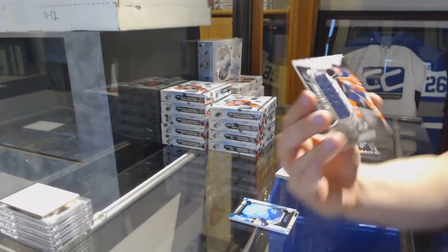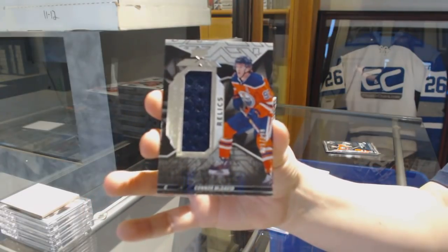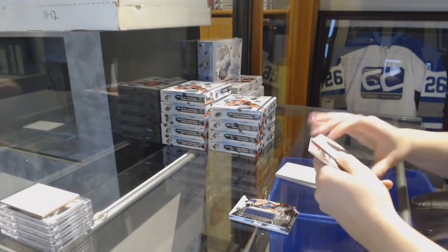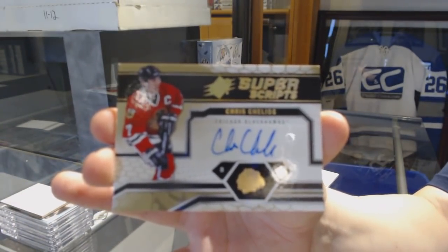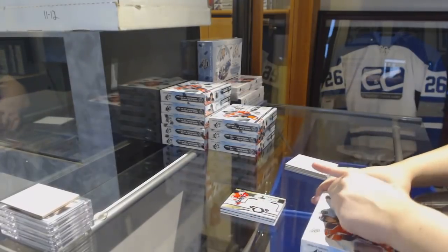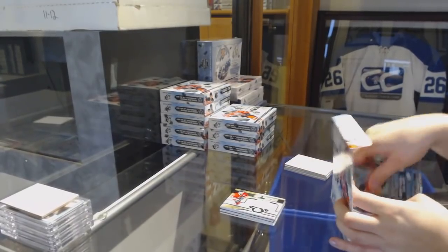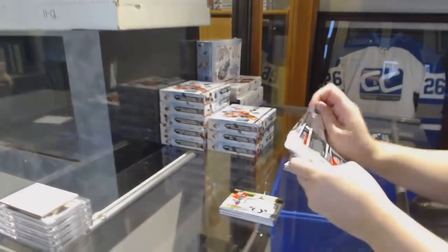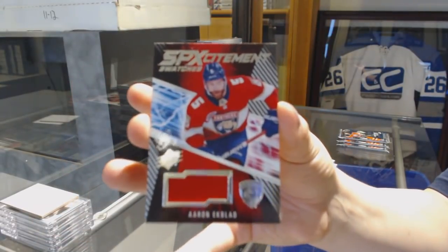We've got a Star Trademark Relics jersey numbered to 199, Connor McDavid for the Edmonton Oilers. And a Super Scripts Auto for the Chicago Blackhawks, Chris Chelios. We've got an SPXcitement jersey for the Florida Panthers, Aaron Ekblad.